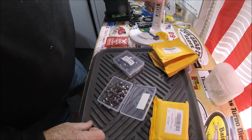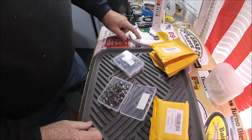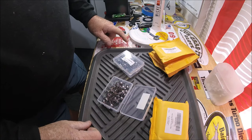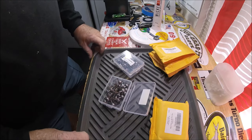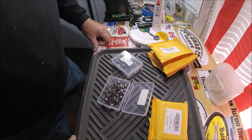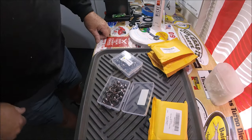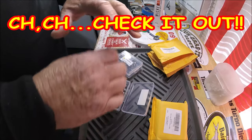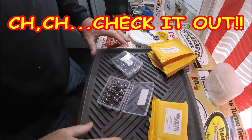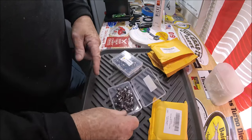These jig heads are now on my Amazon Tools of the Trade page. That link is always in the video description below. I've got tons of stuff on there, and these are on there now.